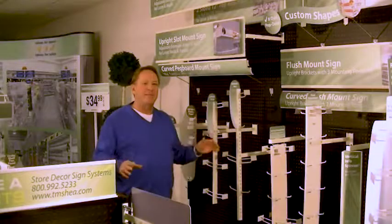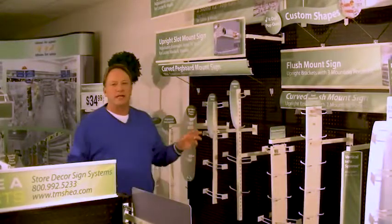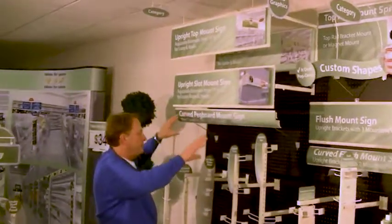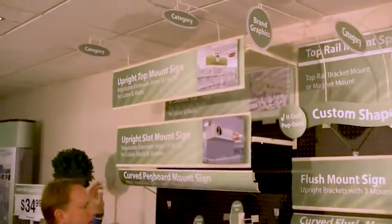We are here to share some really exciting, brilliant designs for store décor design systems and wayfinding. As you can see up here, this is a Logier gondola that works on Logier, Madex, Streeter.